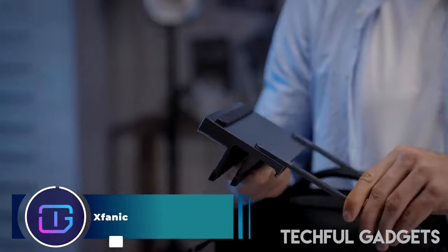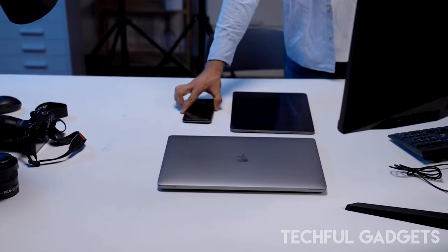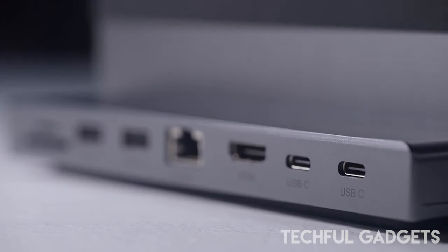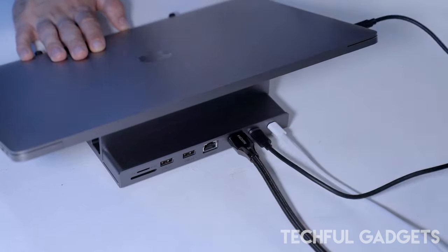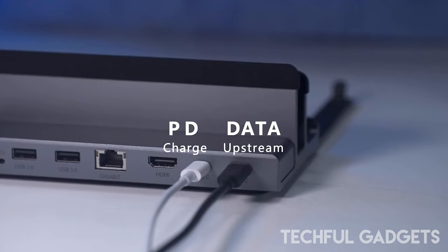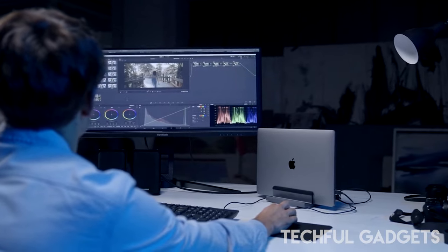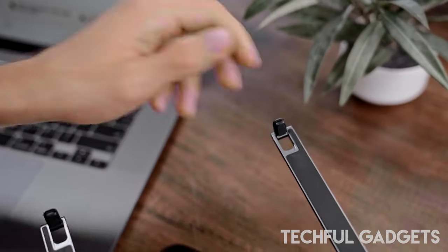Introducing Spanic, the ultimate solution for decluttering chaotic desktops, enhancing ergonomic comfort, and expanding the connectivity options of laptops. More than just a conventional docking station, it revolutionizes your workspace by seamlessly integrating multiple functions into one sleek device. Spanic is your all-in-one workstation hub, combining a desktop organizer, a foldable device stand, and eight essential ports in a single unit.